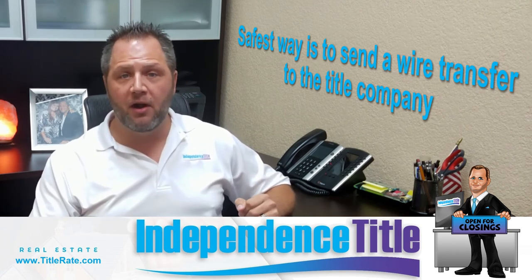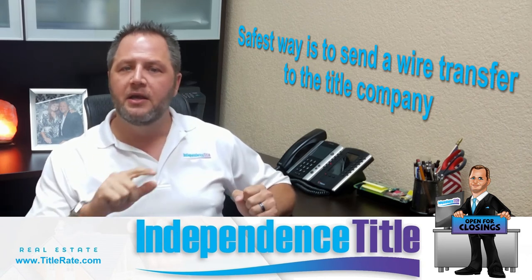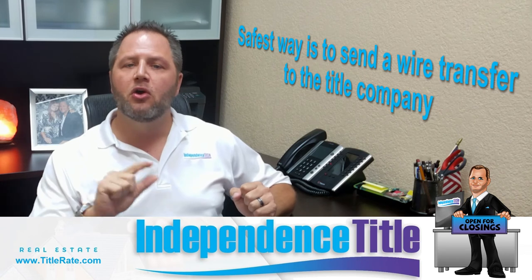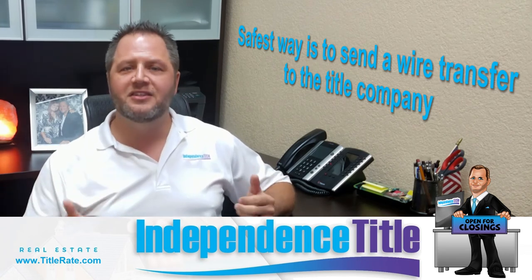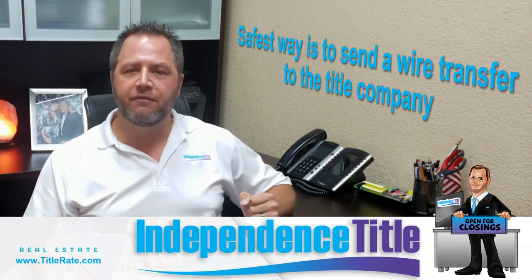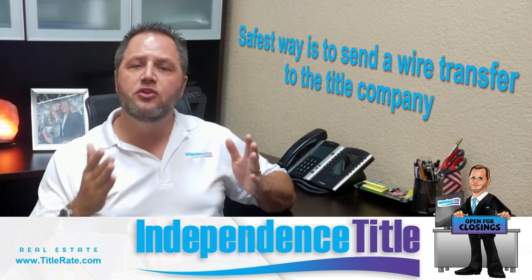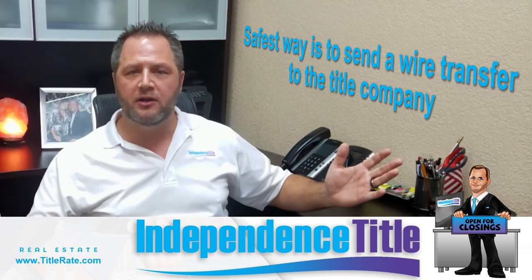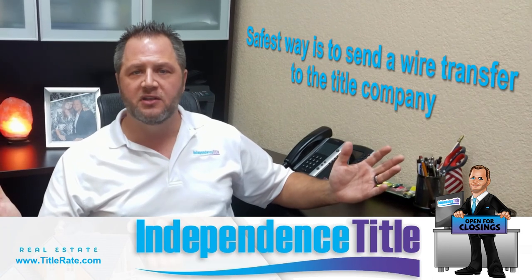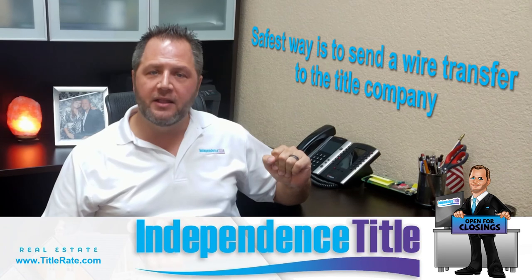Pick up the phone — not the number on the wiring instructions or in the email. Google the title company, get their number, call them and say, 'I'd like to verify the amount I need to wire for closing and your wiring instructions before I initiate my wire transfer.' What happens sometimes is realtors' emails get intercepted and the buyer receives fake wiring instructions, wires money to a fake account, and sometimes you can't get that money back. This one step would prevent all of this wire transfer fraud going on in today's real estate industry.